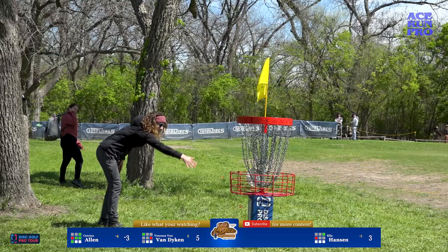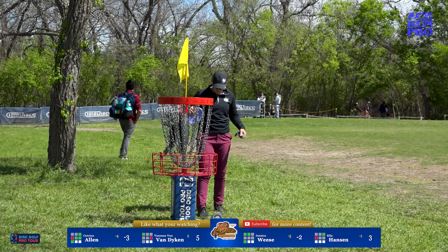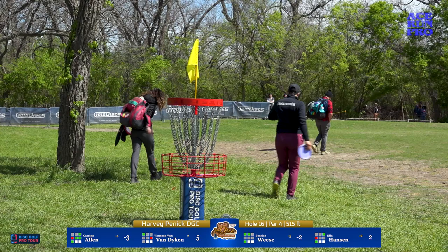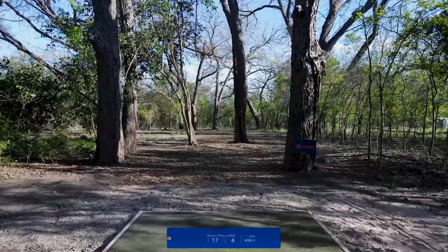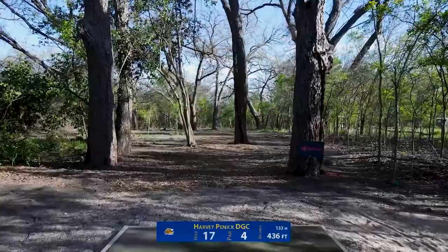Jessica Weiss with the drop-in birdie and Ella with the ultimate drop-in birdie. Jessica has a clean back nine going — sitting at five under par with two holes to go, very strong score. She's been chipping away almost under the radar, doing a good job keeping it clean and battling for that podium finish.